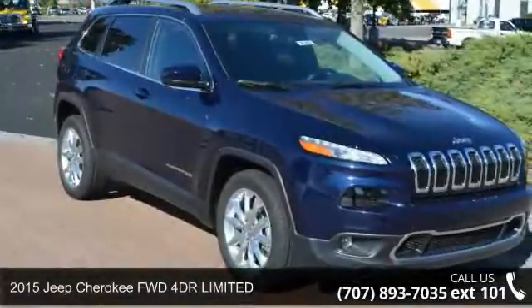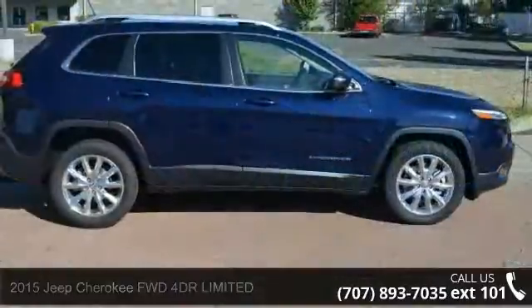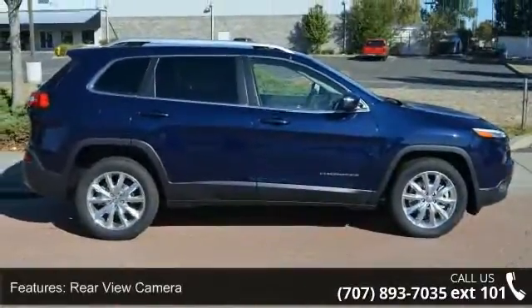Arrive in style with this 2015 Jeep Cherokee. This may be the set of wheels you've been looking for. Enjoy these notable features: